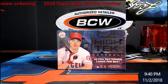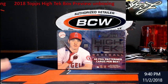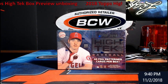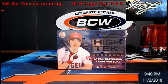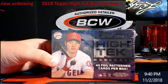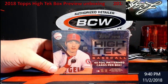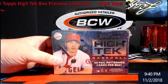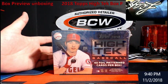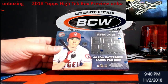Hey, what's going on everybody? Extreme Car Breaks, Friday night — you guys probably won't see this video till tomorrow. Tonight we're doing a 2018 Topps High Tech box preview unboxing. We're gonna do a lot of opening, see what we can get out of it, talk about the product, see what you guys think. I've never been a real big fan of it, but we opened a box the other night and it looked pretty good overall.